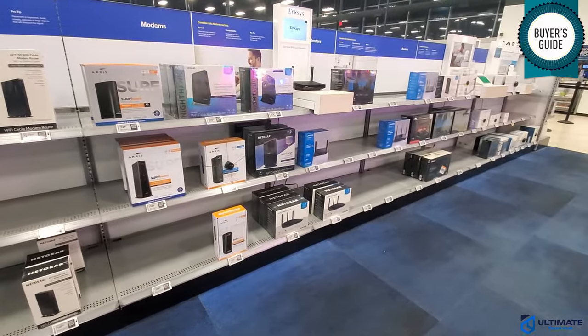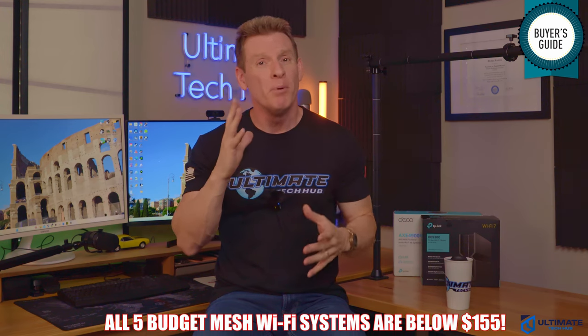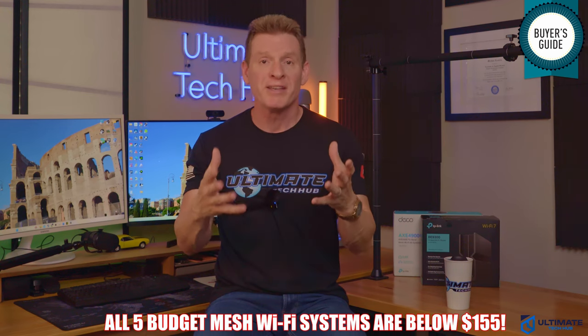If you're in the market for a budget mesh Wi-Fi system, then you've come to the right video. These are our top five budget mesh Wi-Fi systems going into 2024 and 2025. These five budget mesh Wi-Fi systems are designed for large homes, but may have limited features, which makes them affordable.